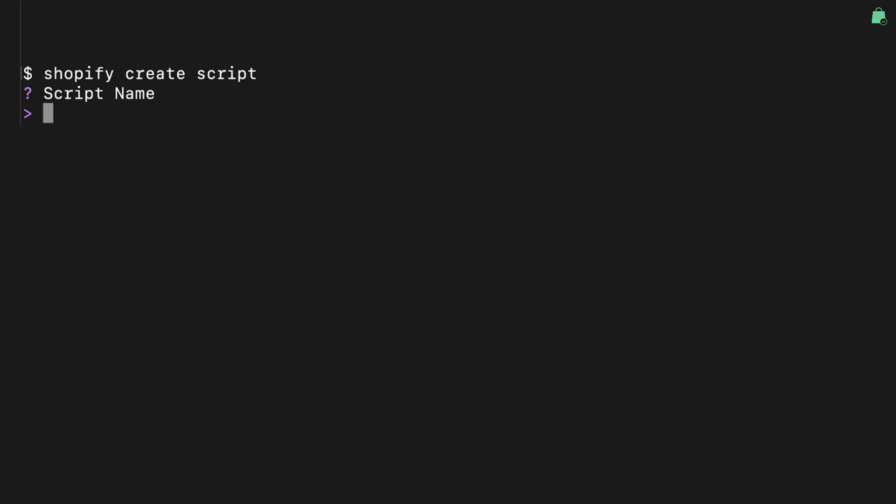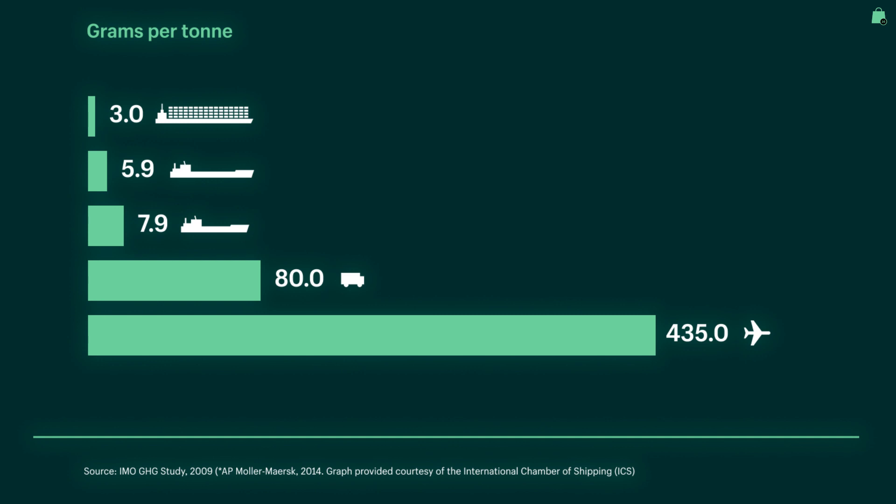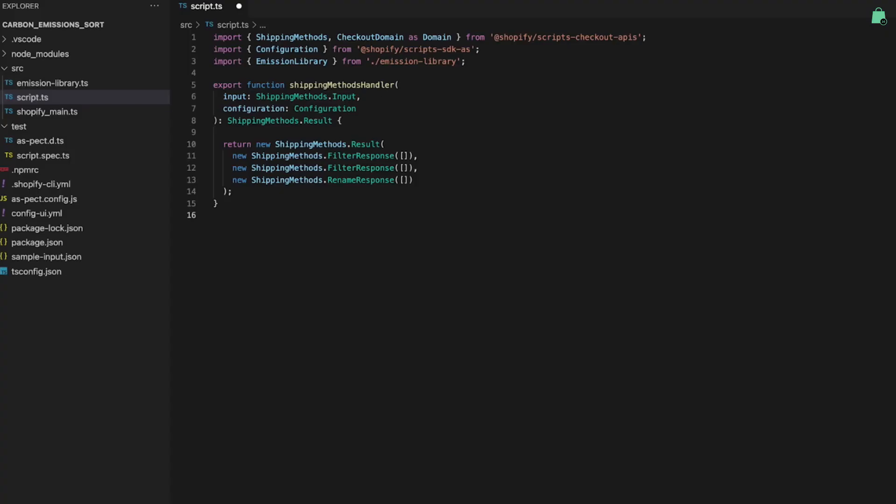Now that you've heard about the changes, let's see what the experience actually looks like. I'm going to build a script that sorts shipping methods based on carbon emissions, so customers can pick the most eco-friendly option. Although this isn't a use case that everyone will want, it will show you how incredibly easy it is to build unique checkout experiences with scripts. The first thing I'll do is use the CLI to scaffold our script project with all the necessary files to get started. When it comes to computing the most eco-friendly shipping option, I know that the biggest driver of CO2 emissions is the type of transportation used. So I've created a library that calculates total emissions based on the shipping distance and the transportation type.